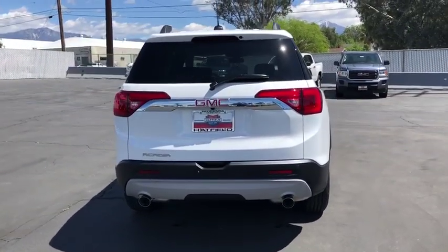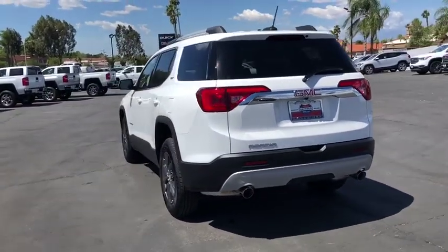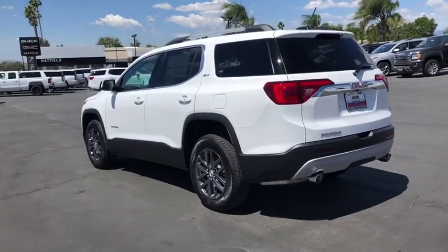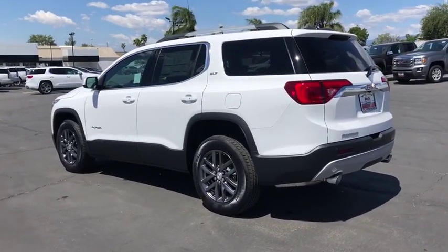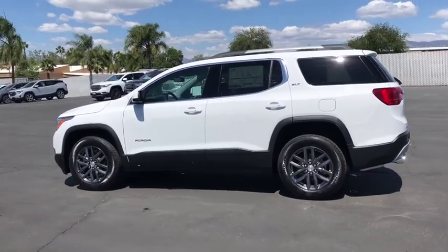Here are some of this vehicle's great options: power passenger seat, remote engine start, backup camera, power liftgate, steering wheel audio controls, anti-lock braking system, keyless entry, leather-wrapped steering wheel, Bluetooth.